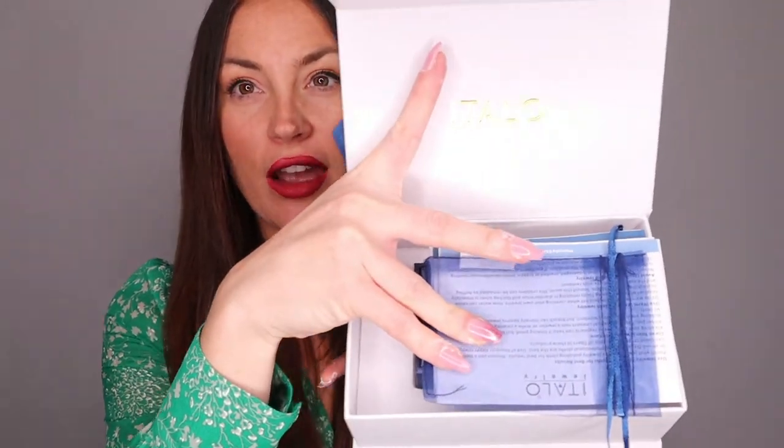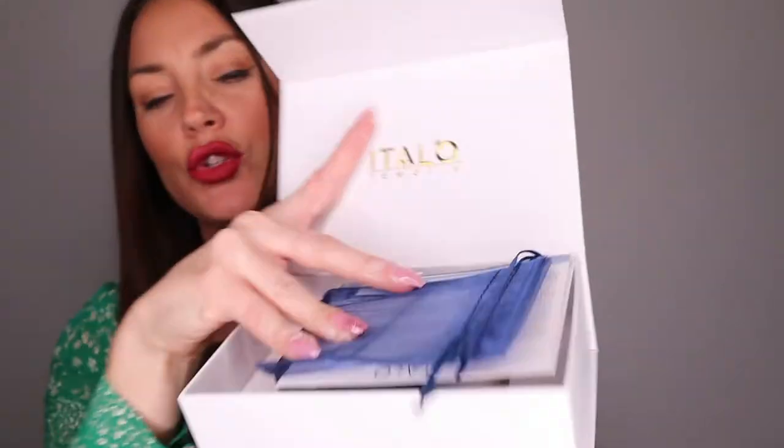The metal closure is like this, and here it comes with different items. It says Italo Jewelry on it, and you have a small dust bag — perfect for traveling. I always take these to protect my jewelry when I'm not wearing them daily. There are also different instructions on how to keep your jewelry secure and in their best condition. I think it's really cute.